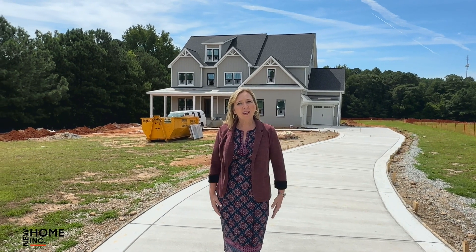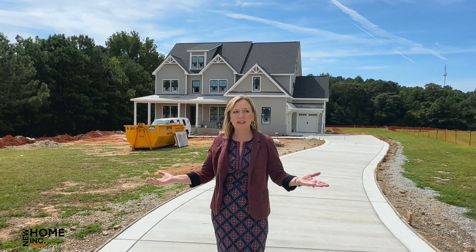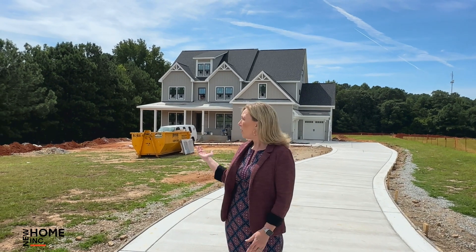Hi, this is Deb Nagel with New Home Inc., and I am here on site at one of our new projects off Old Sorrel Road in Apex, North Carolina.